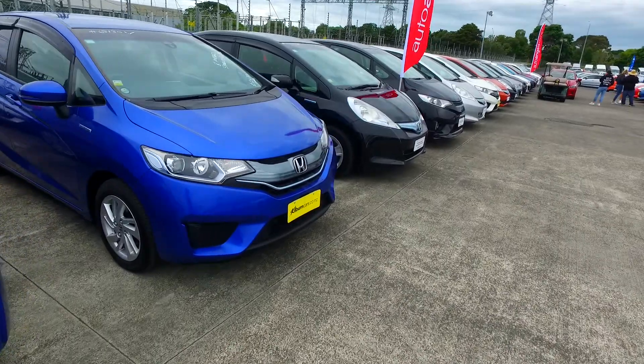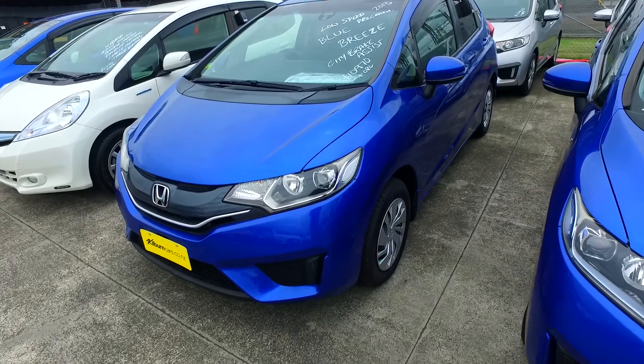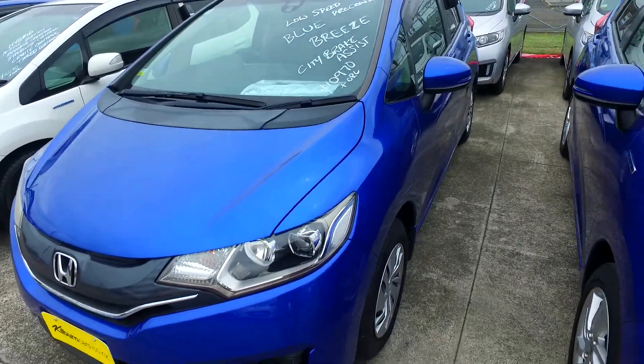Another hybrid one over here with eight airbags, and a non-hybrid one. Plenty to choose from. This one does have low speed pre-crash and city brake assist as well.